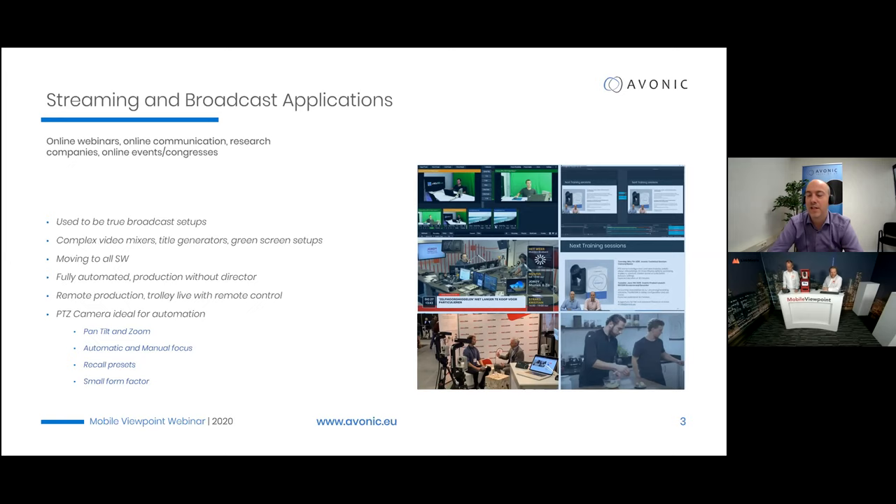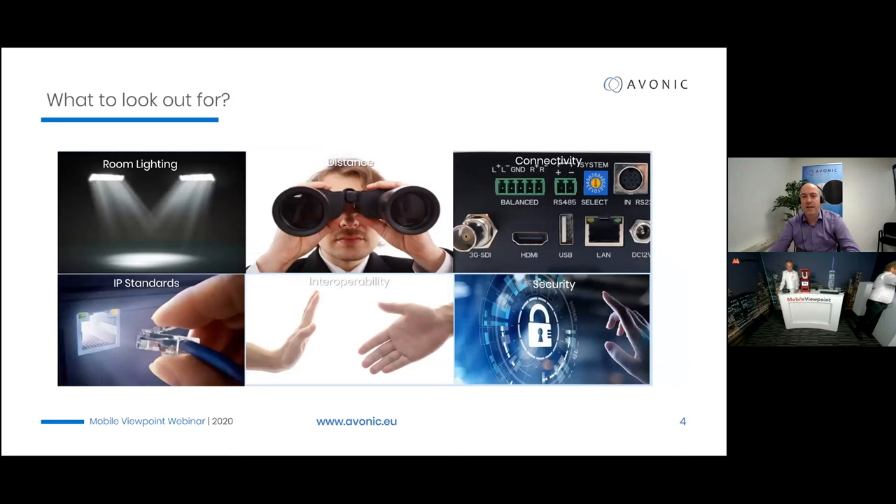The positioning for Avonic PTZ cameras is in between a high-end broadcast camera and a very small fixed camera — we add a lot of value and flexibility compared to fixed cameras. A couple of general considerations when looking at PTZ cameras: room lighting is important. Simple working light is not the same as studio light. For journalists or remote reporters dialing in from home, the lighting is not optimal, so we need to look at lighting conditions and how cameras behave with lower light.